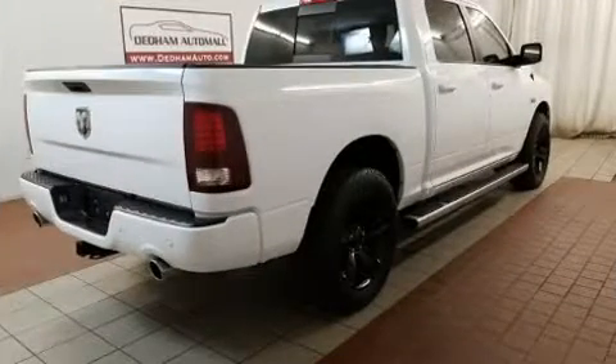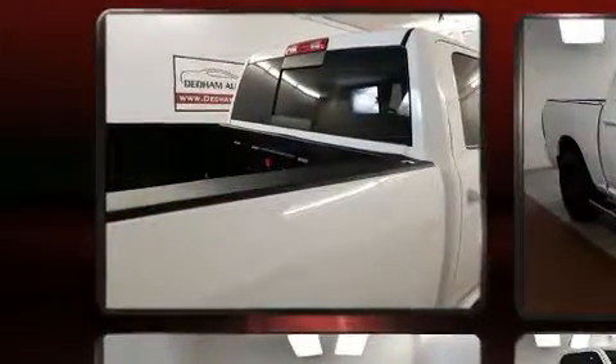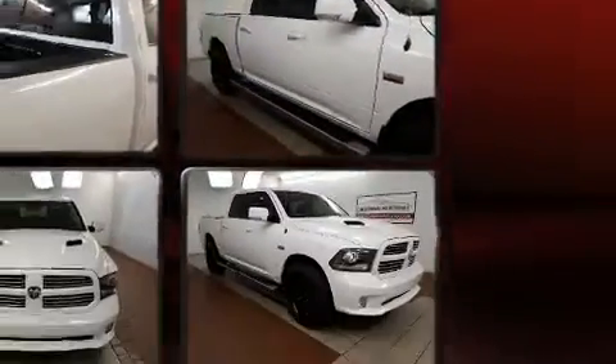Top features include heated front seats, variably intermittent wipers, a rear-step bumper, heated steering wheel, heated door mirrors, remote keyless entry, and power windows.